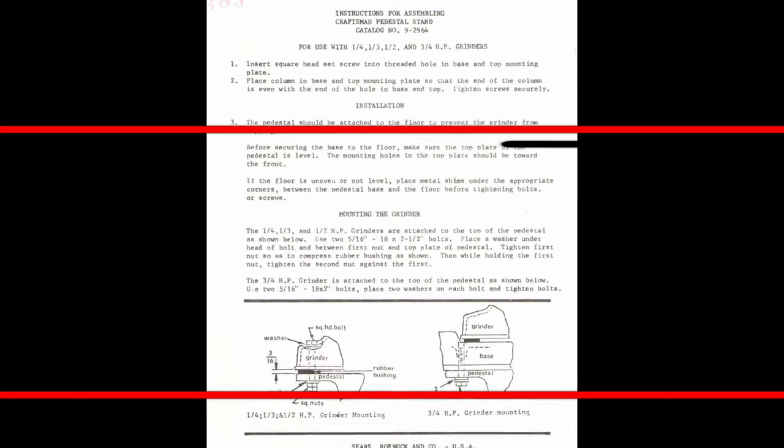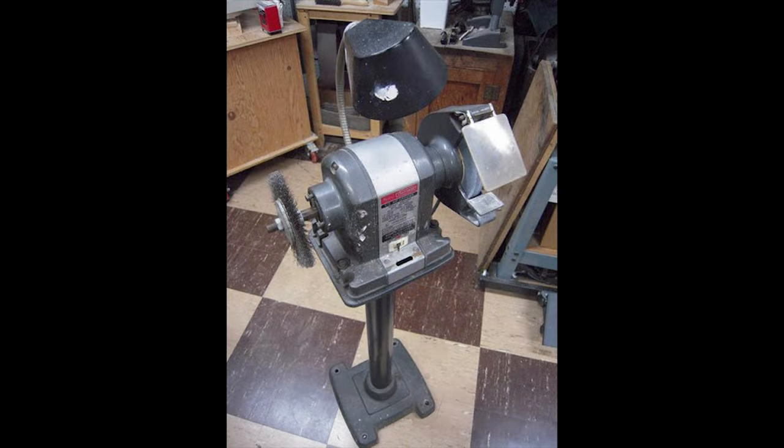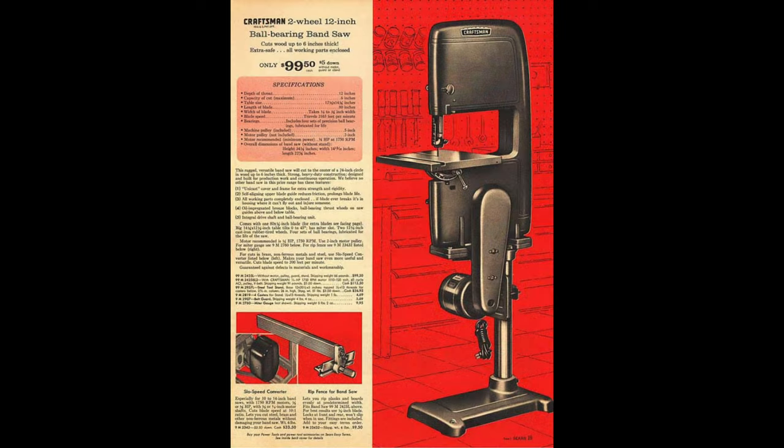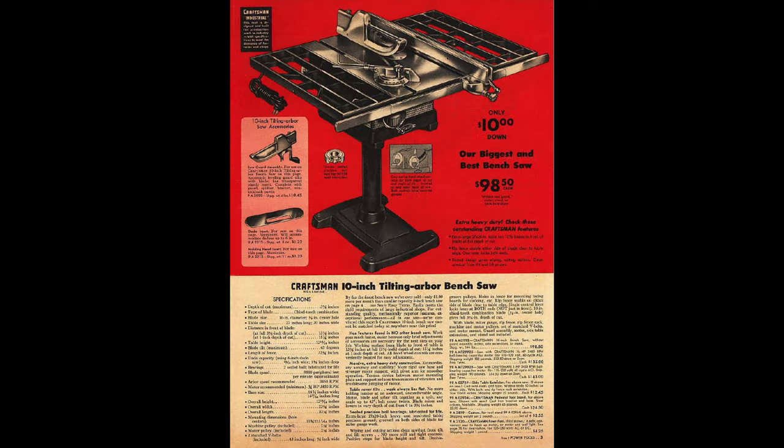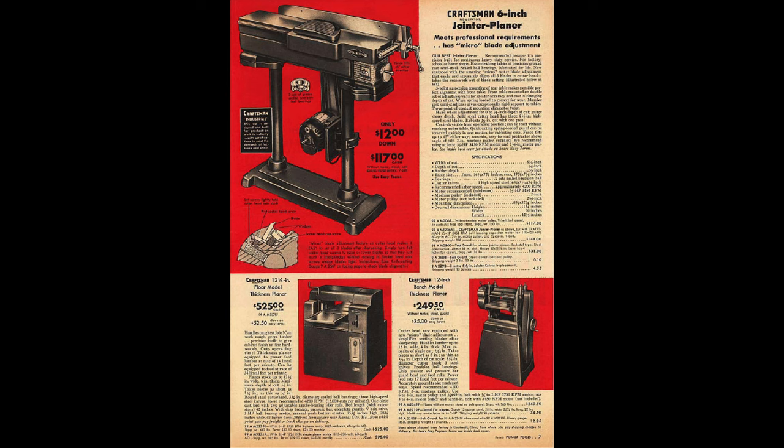The only stand that it's recommended you bolt to the floor is the grinder stand, and I suspect that's because the base is so much smaller — it's almost the same size as the mounting plate on the grinder. Moving my 12-inch two-wheel bandsaw without casters, there've been a couple times sliding it across the concrete floor that it felt like it was going to tip over. But using it — completely safe. It's solid; there's no chance it's going to fall over unless you were to use the tool in a way it was not designed to be used.